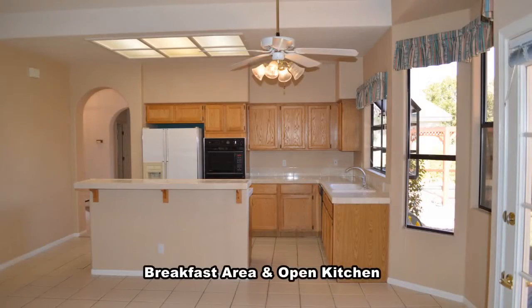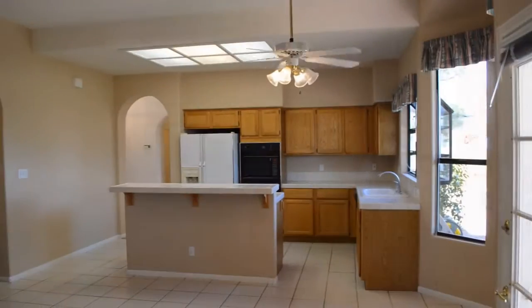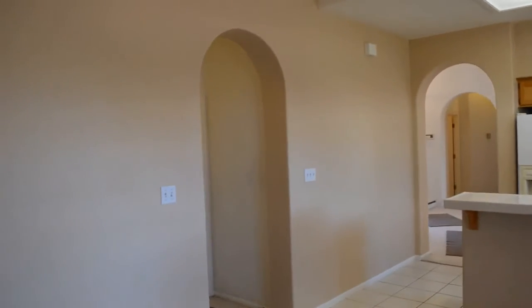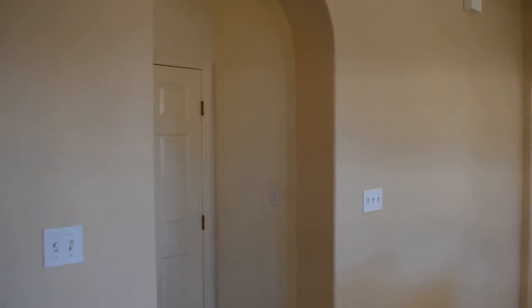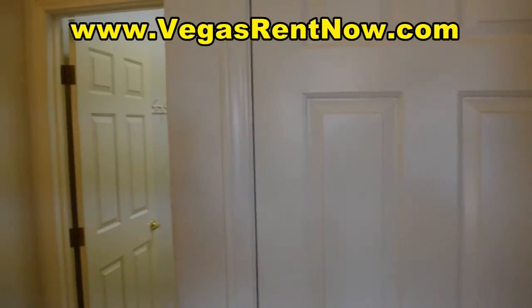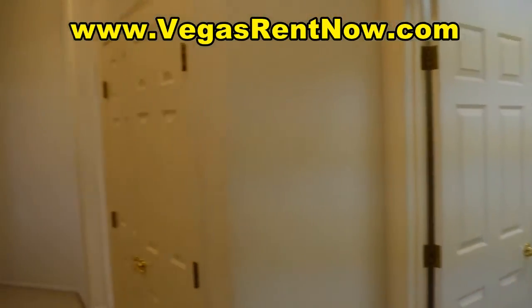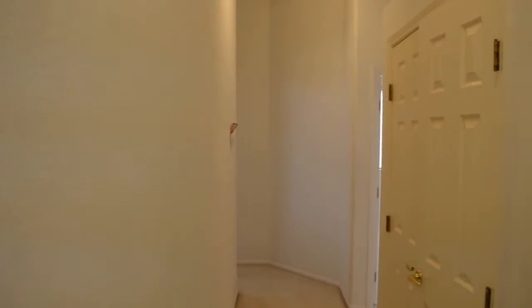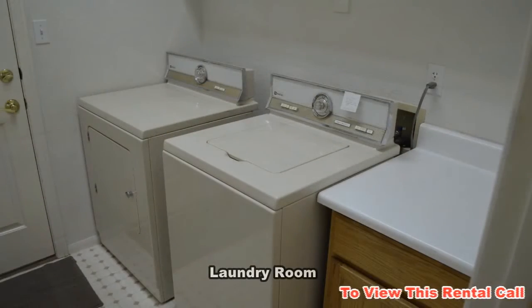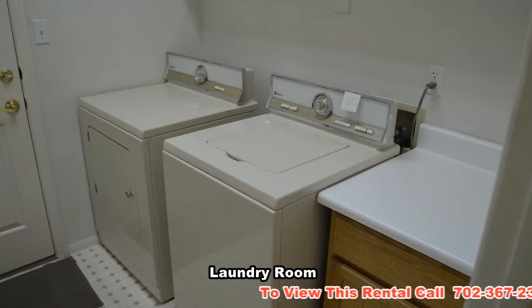The breakfast area has a ceiling fan with light. The laundry room comes with a washer and dryer included.